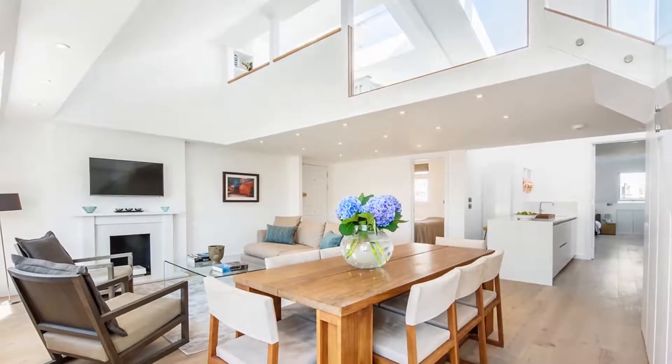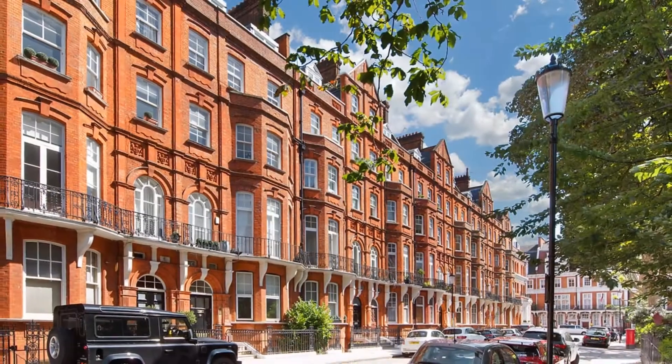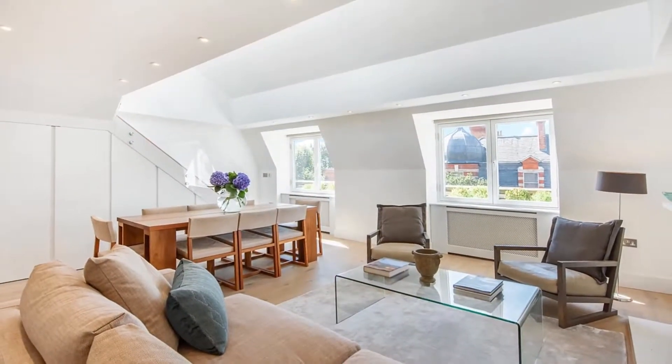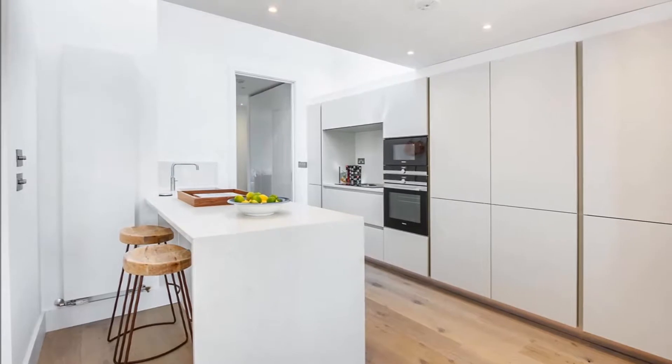A beautifully finished loft style apartment in a red brick period building with lift on Kensington Court. This property benefits from a south facing reception with fireplace and wooden floors, dining area and kitchen with breakfast bar and offers the ultimate in contemporary living.